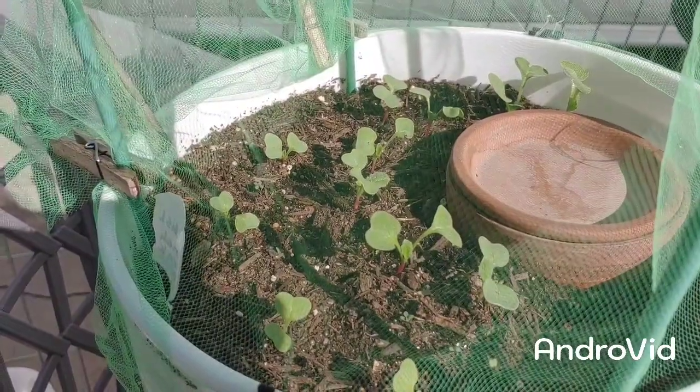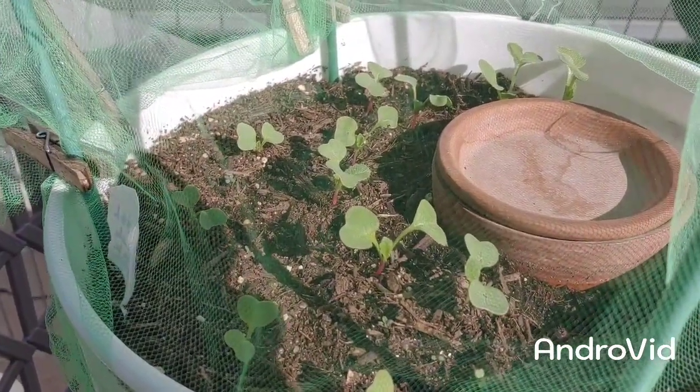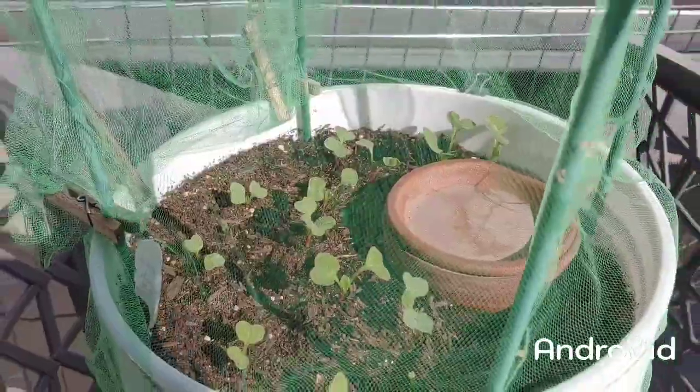And amazingly they all resemble the radishes. Isn't that amazing? If you didn't know that they came from different packets you would think they're all the same plant.